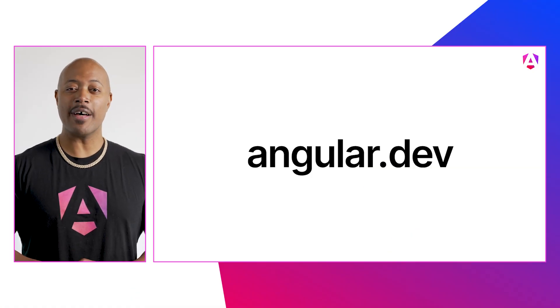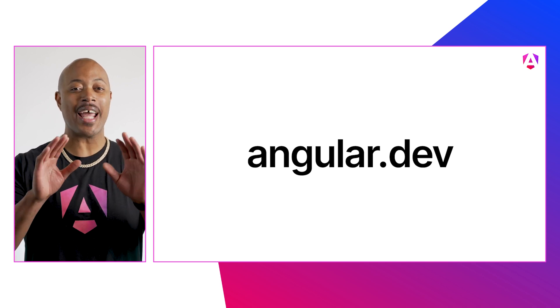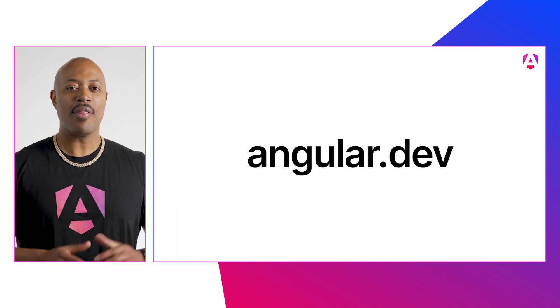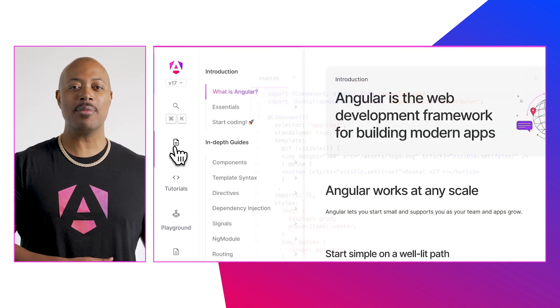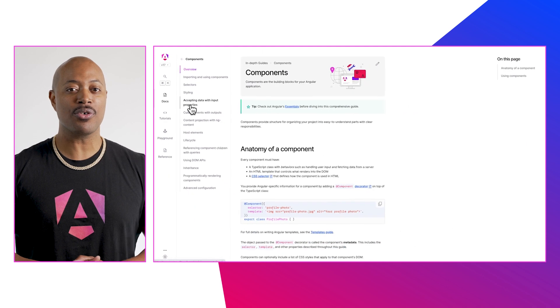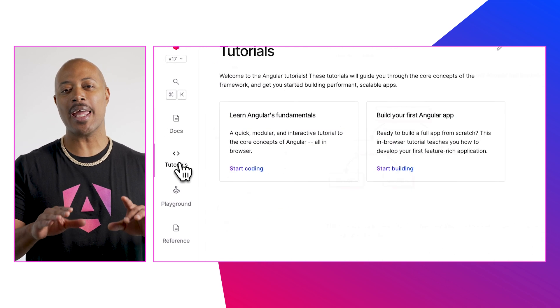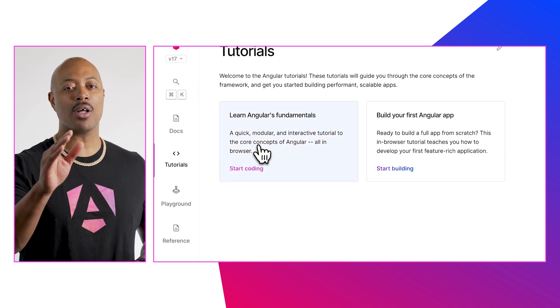During the Angular V17 developer event, the Angular team introduced Angular.dev, the new future home for Angular developers. The new site features revamped documentation, a new in-browser tutorial system,